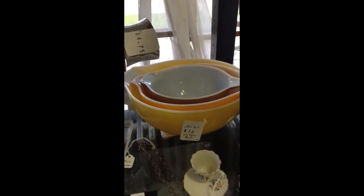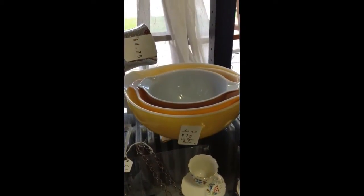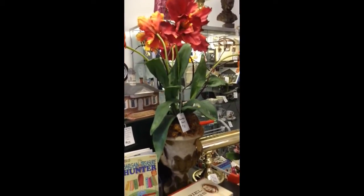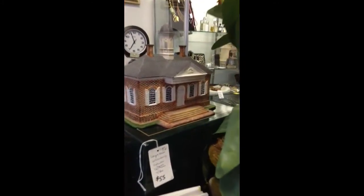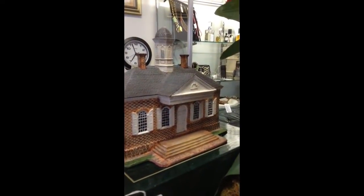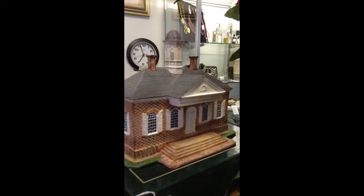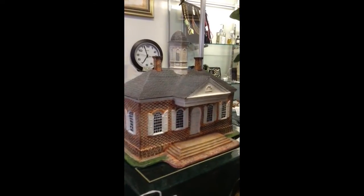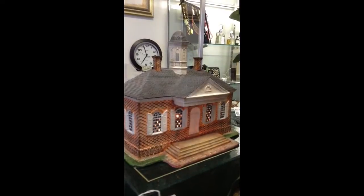A set of three vintage Maine — United States — Pyrex nesting bowls. A gorgeous contemporary floral, and behind it is a Williamsburg Collection ceramic courthouse. That lights up nicely.